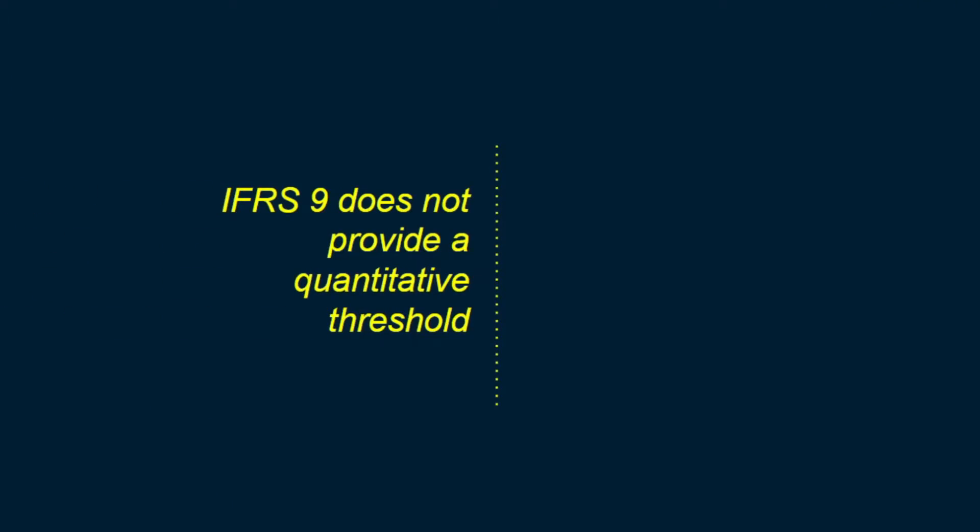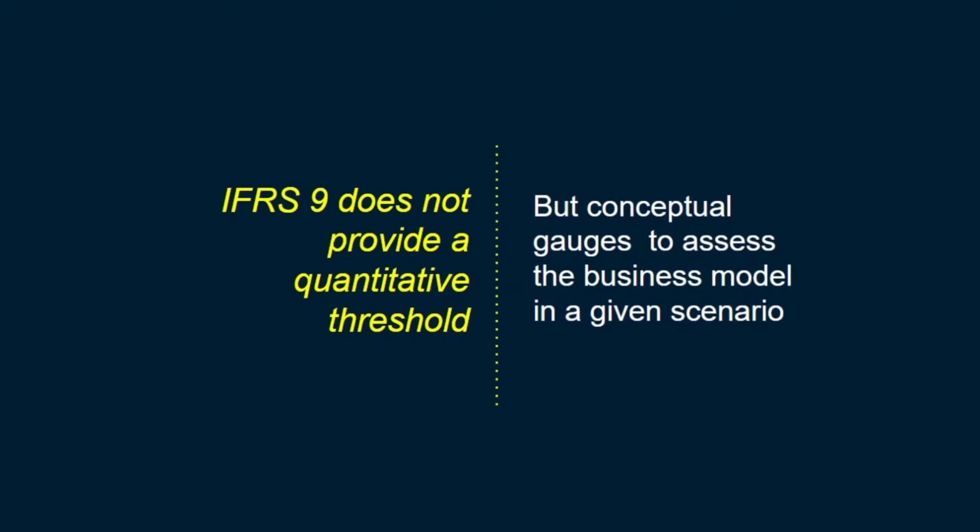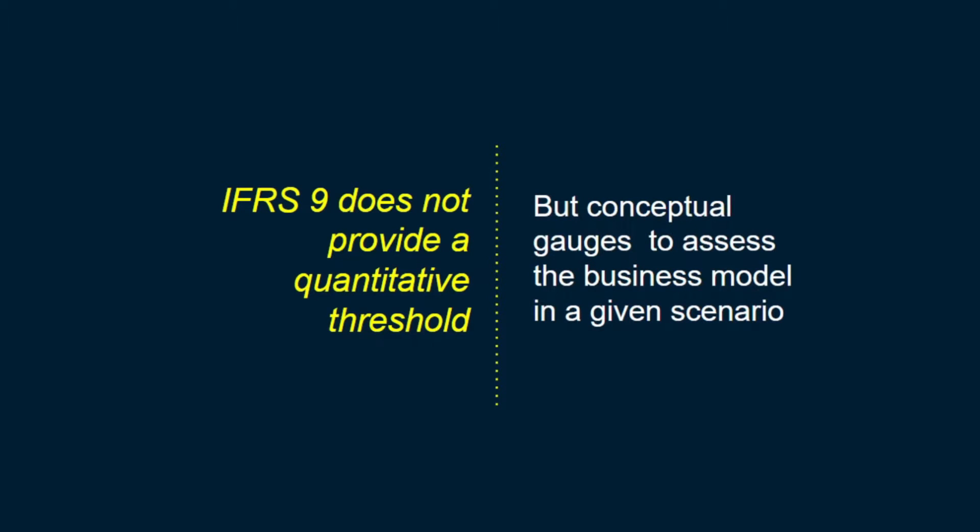IFRS 9 does not provide a quantitative threshold, which means significant judgment will be involved. Nevertheless, IFRS 9 gives us certain gauges to assess a portfolio and thereby apply our judgment.